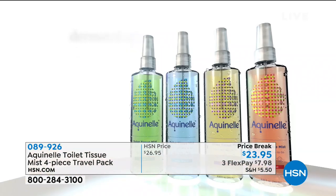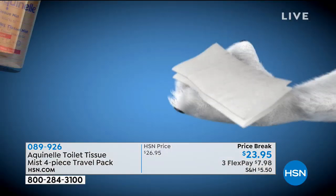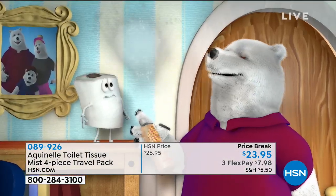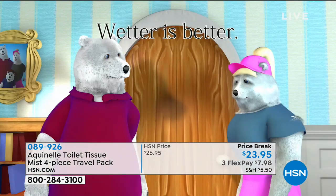Let me introduce you to Aquanel, dermatologist-tested and hypoallergenic for the cleanest wipe possible. Just spray a little on your folded toilet tissue and you'll feel the difference. That does make sense. And it smells good too. Dear Junior, use Aquanel too. Wetter is better.